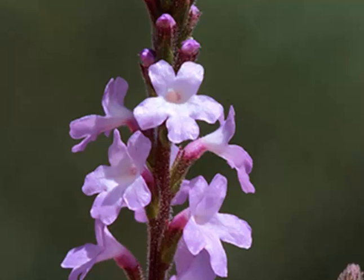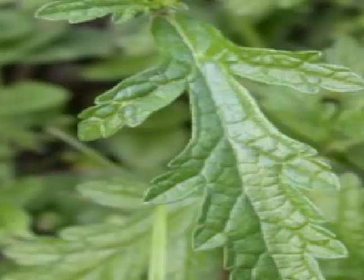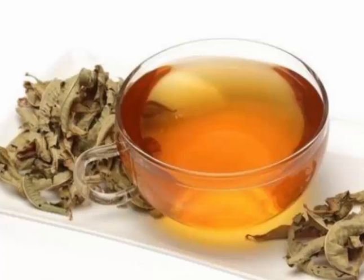Vervain belongs to the plant family Verbenaceae, not to be confused with lemon verbena. Lemon verbena is a totally different plant, but lemon verbena and vervain are in the same plant family. There are also varieties of vervain, including blue vervain, Verbena hastata, and white vervain, Verbena urticifolia.